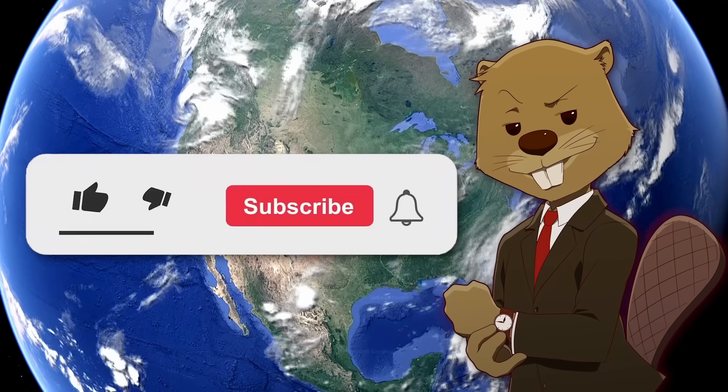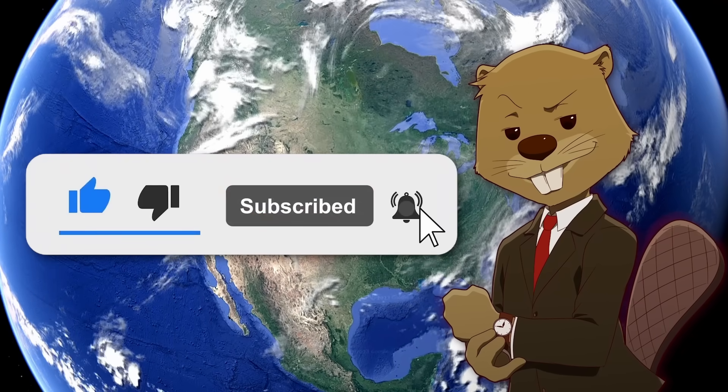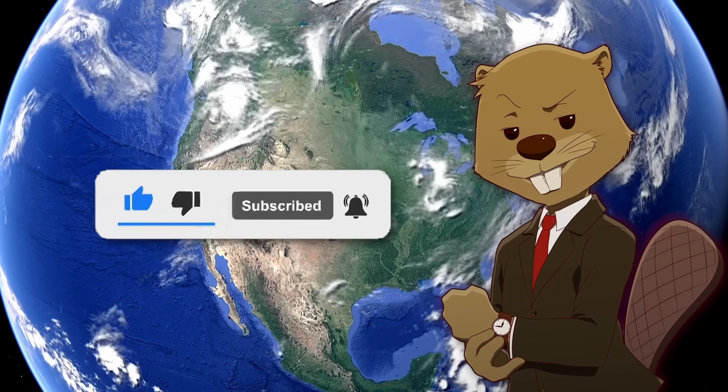Before I talk about it, please consider subscribing to the channel. We make geography content like this every week, so if you enjoy learning about the U.S., I'd really appreciate if you subscribed.